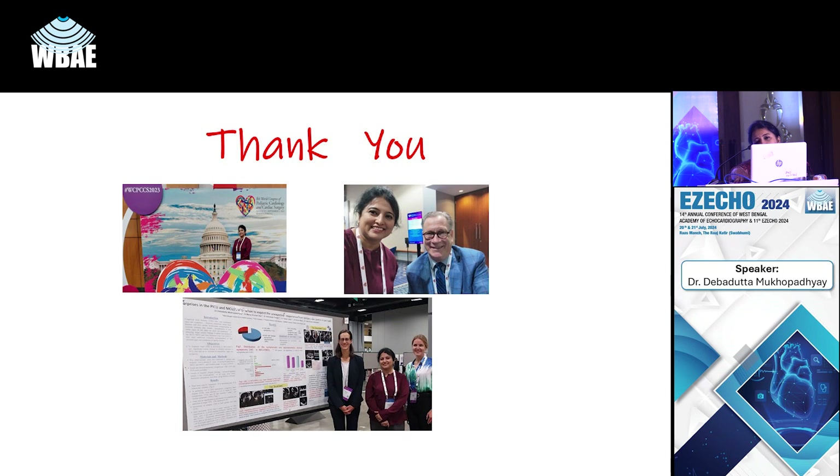Thank you very much for your patient hearing. I've enjoyed sharing with you my fangirl moments at the World Congress in Washington. Thank you.